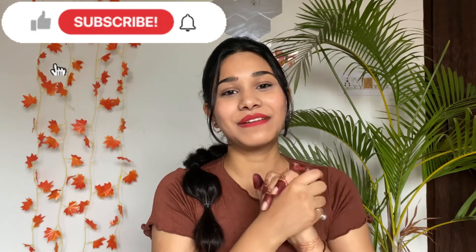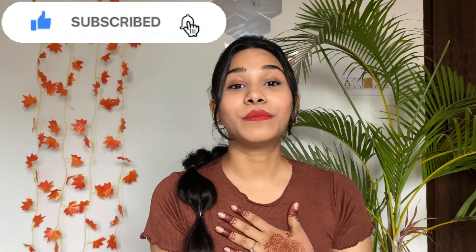Hey you guys, welcome back to my channel! This is Yesha Svi and I hope you guys are doing well and staying safe. Like the title suggests, this video is going to be a Nykaa haul video and I am super excited to share every product with you guys. I have purchased some new launch products as well. If you haven't subscribed to my channel yet, please take a moment and subscribe. Let's quickly start the video!